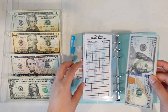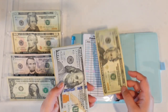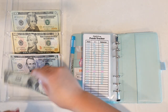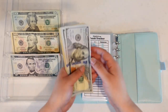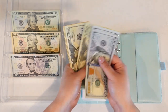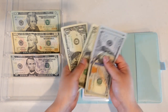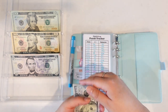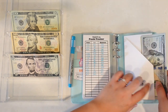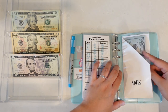Our last envelope in here is the gifts one. We are going to add in $22 to make it a nice number, bringing it to $400. We have two occasions coming up this month, so this is going to be nice to have so we can purchase a few gifts.